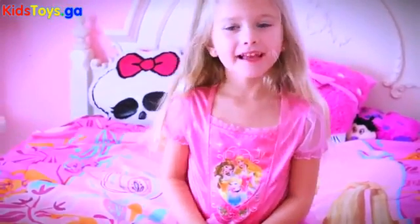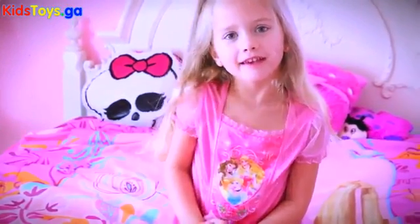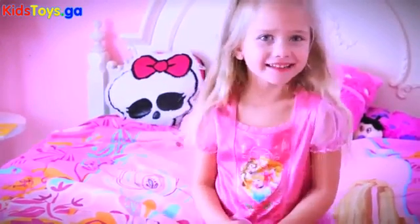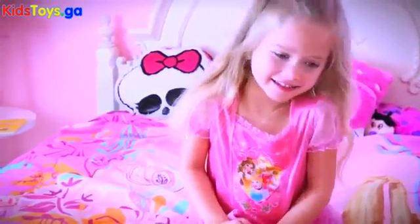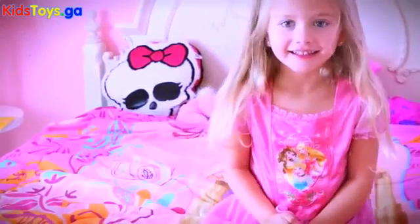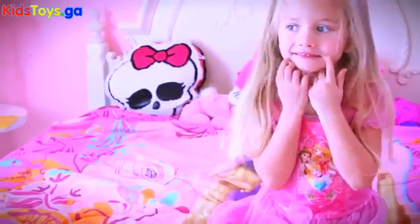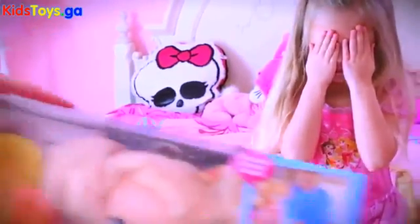Hey guys, welcome to Playtime Toy Unboxing and today I don't know what I have but it's a surprise. It is a surprise. Are you ready to see what you're getting today for a special video? Close your eyes. Open!